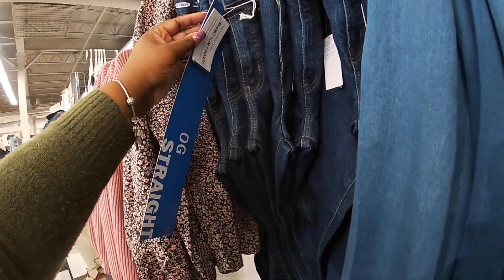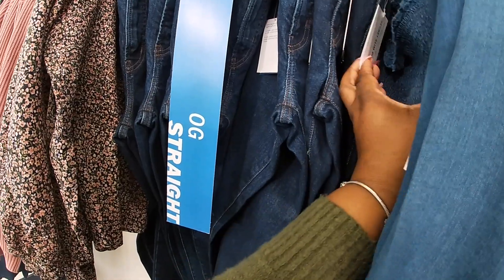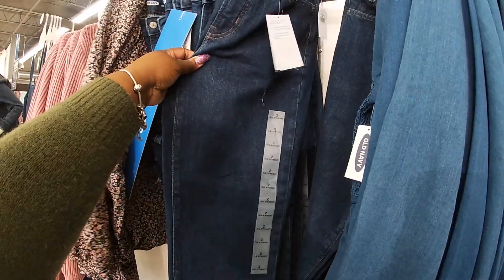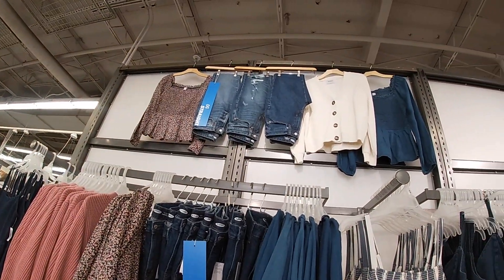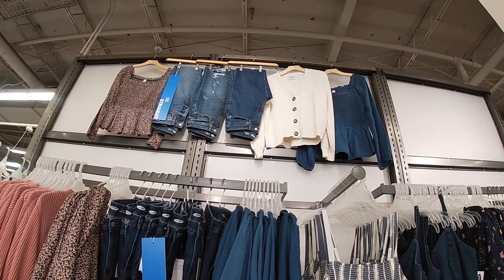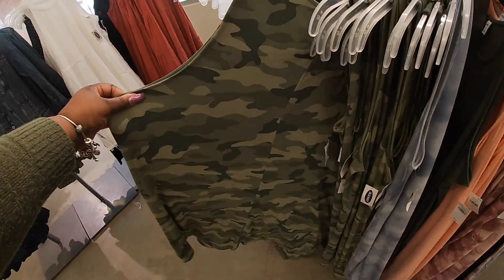They also have the pink sweater. How much are these jeans? I don't see the price for the jeans — okay, $40. They also have it up there easier to see.